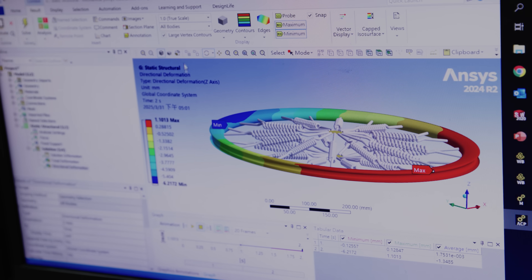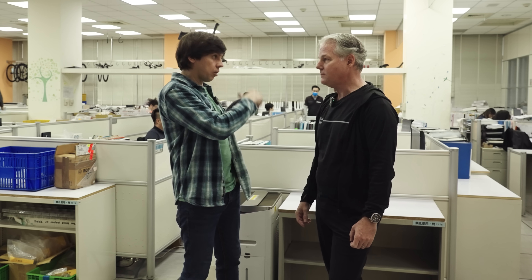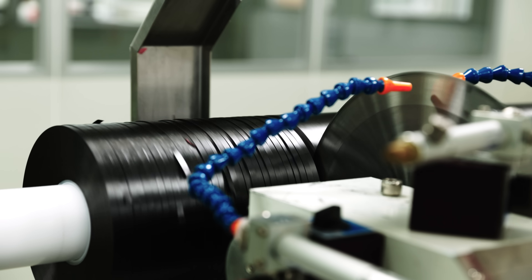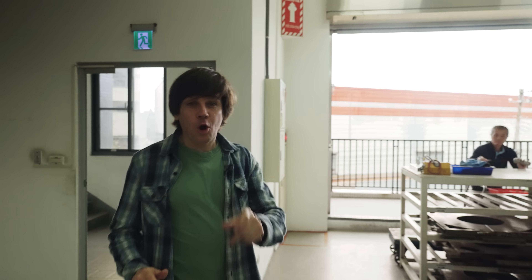They finalize the rim shape through CFD, bring it here, and then the team looks at how to make that rim — how to make it light, how to make it stiff, and how to design the manufacturing process to yield the results they want. So you're designing and testing everything on the computer rather than in the real world before you even make anything.